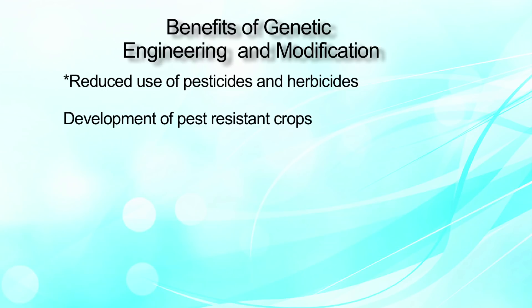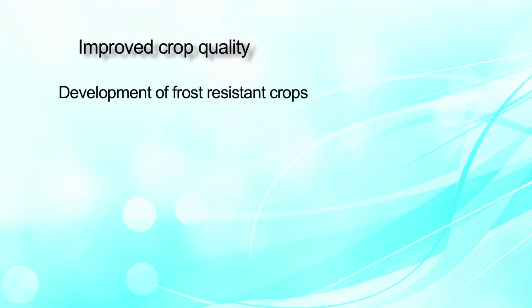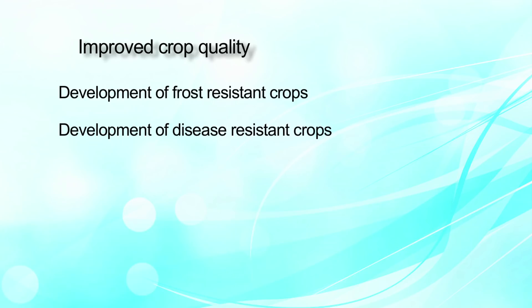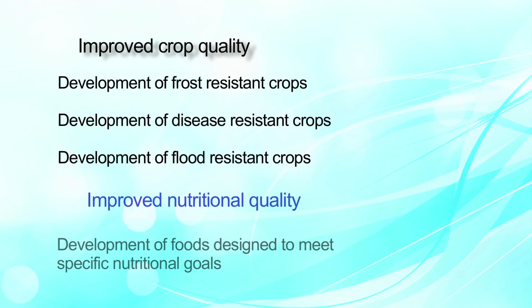GM crops use lower pesticides and herbicides, which is beneficial for soil and reduces herbicide use for a better environment, also reducing costs for farmers. They result in improved crop quality through frost-resistant, disease-resistant, and flood-resistant crops. Nutritional quality is also improved through development of foods designed to meet specific nutritional goals.